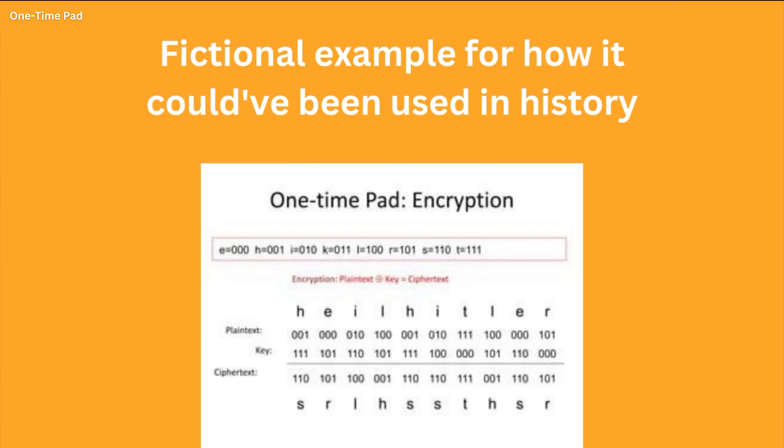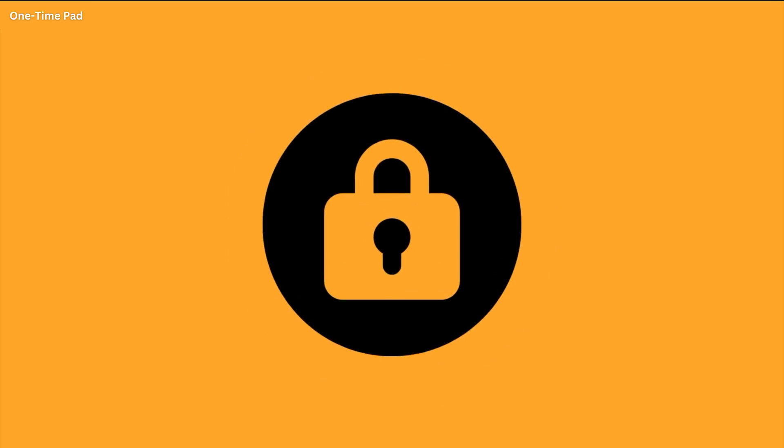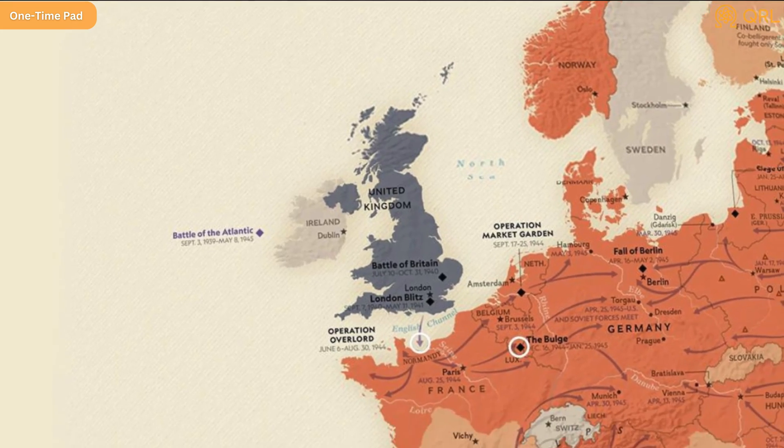The key used in the one-time pad must be random and at least as long as the plain text being encrypted. The key can only be used once and must be kept completely secret. The one-time pad is considered to be unbreakable because there is no mathematical relationship between the plain text and the key, and each key is only used once. This means that even if someone intercepts the ciphertext, they cannot use frequency analysis or any other technique to decipher the original message. The one-time pad was used extensively during World War II by both Allied and Axis powers and remains a popular encryption method among intelligence agencies and military organizations today.